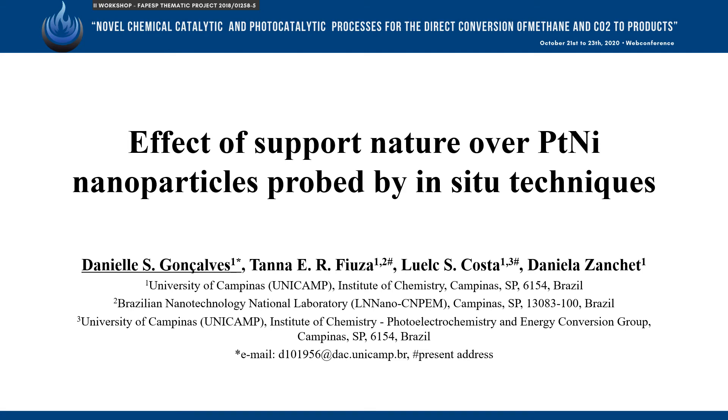Hello, my name is Daniele, and I'm here to present my work called 'Effects of Support Nature Over Platinum-Nickel Nanoparticles Probed by In-Situ Techniques,' developed at the University of Campinas.